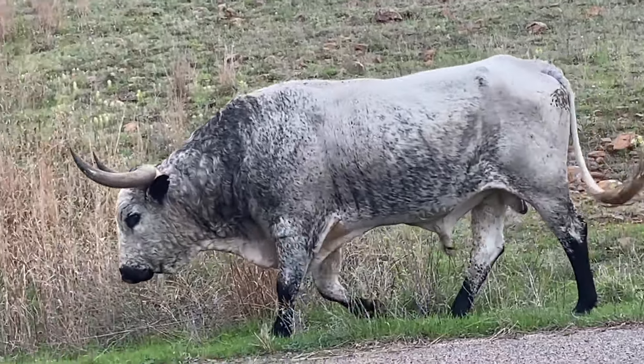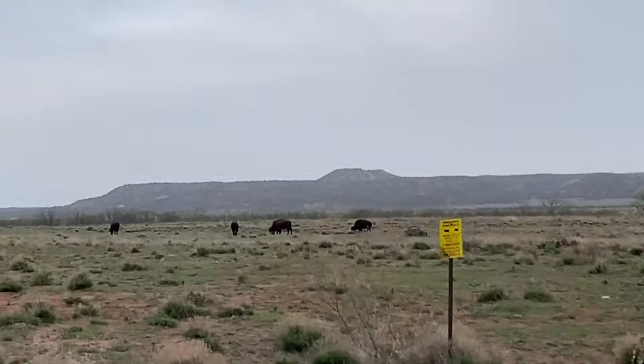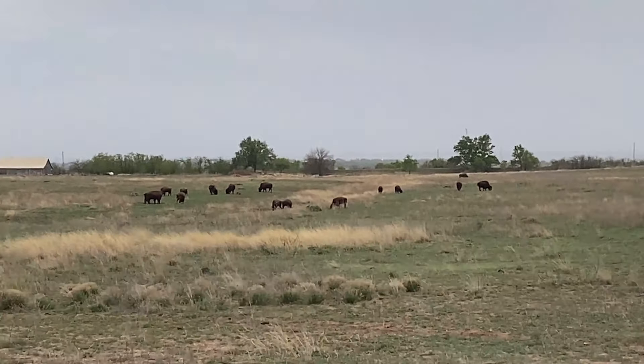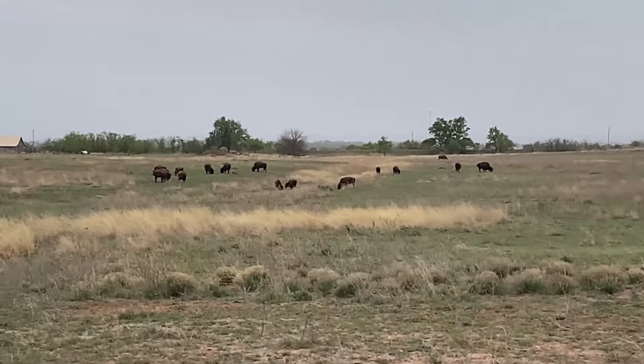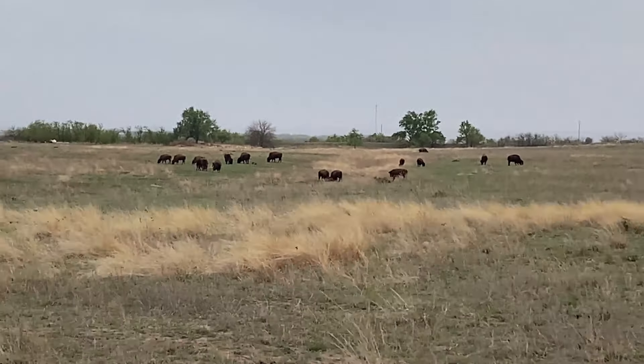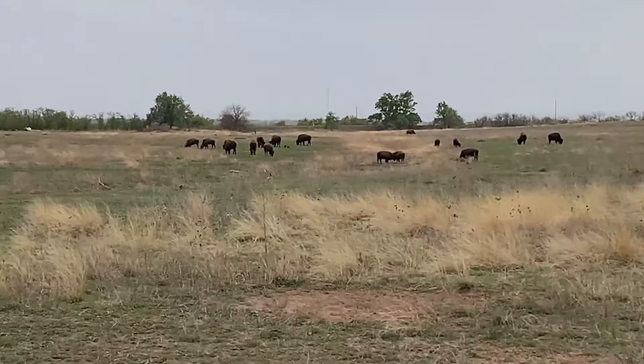Hi everybody, Shannon and Karen with Wandering Out Yonder. Today is day 29 as we're leaving Caprock Canyon. We got to see a little bit more of some of the herd. Karen and I really enjoyed this park.